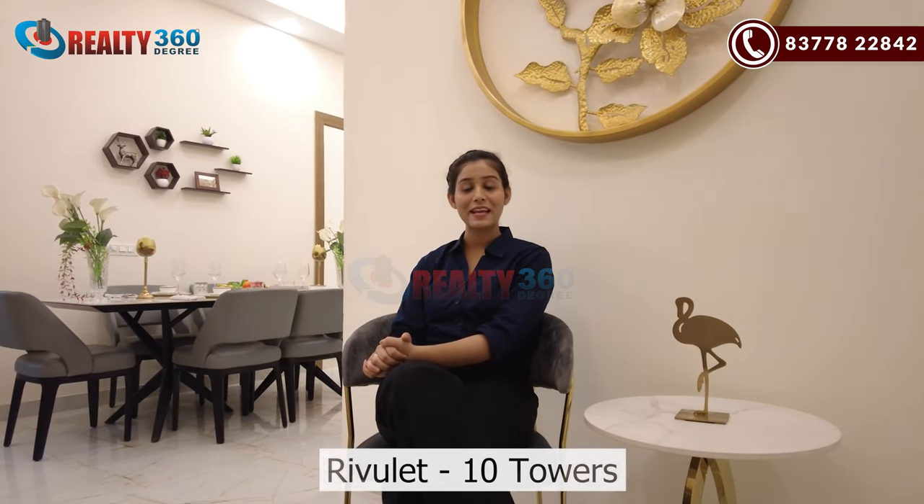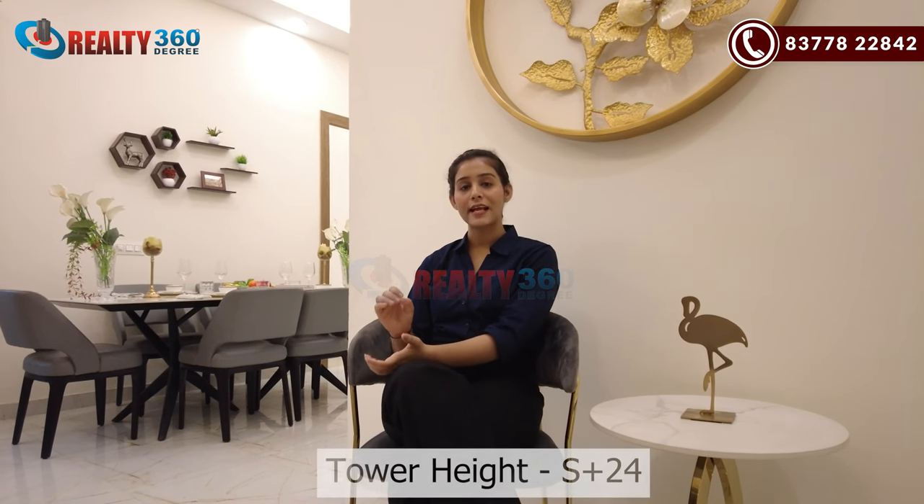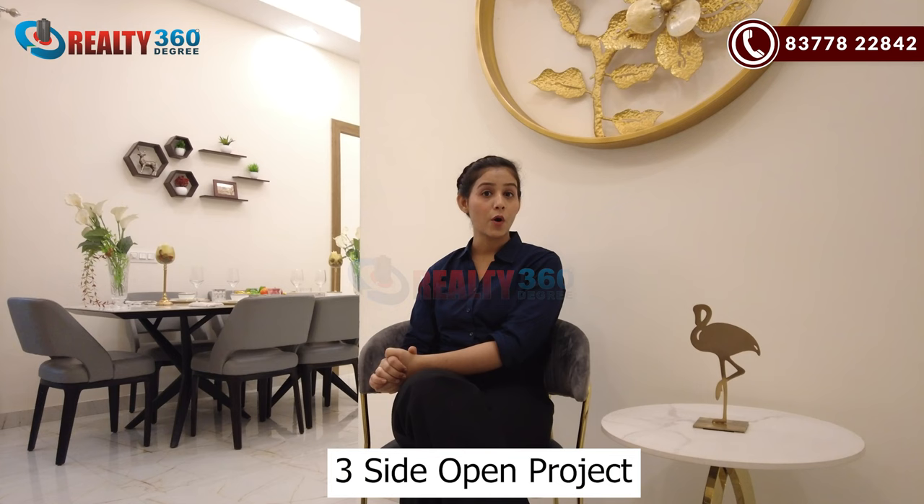With 7 towers in The Brook, you will have 10 towers in total, which will be stilt plus 24 floors. The basement will be a podium-based project with vehicle movement in the basement. The project will have 2 entry and exit gates with 3-tier security. The whole project has a 300-meter front on a 130-meter wide road, with a commercial belt at the front. This project is made on a My One framework.